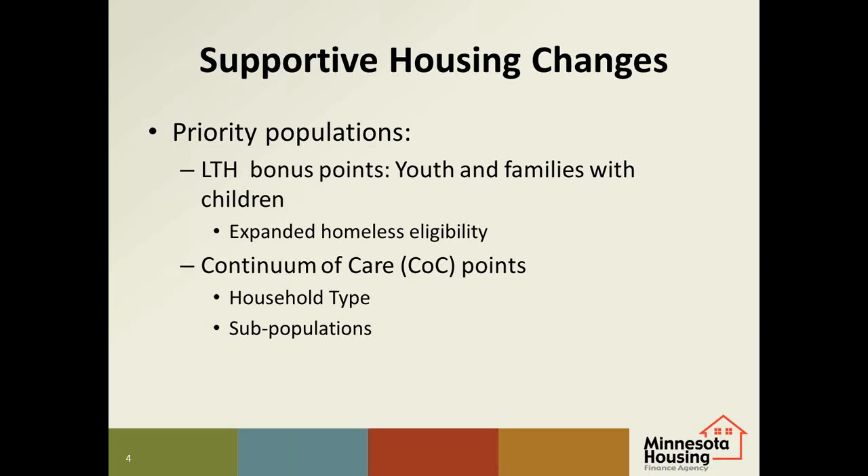This year we expanded the homelessness eligibility for families and youth. In addition to long-term homelessness, a household could be at risk of long-term homelessness, or an assessment through the coordinated entry process could determine that they need supportive housing. We have also added points for addressing local COC priorities. Homelessness varies across the state and each local area has different needs and resources. The COC has used their annual homeless point-in-time count and needs assessment data to determine their priorities for household types — families, singles, or youth — and for special target populations like veterans or people with mental illness. Developers should carefully consider the local COC needs and priorities to determine the target population for the LTH units. If you do take points for the priority subpopulation, please make sure to identify the population in the supportive housing narrative.